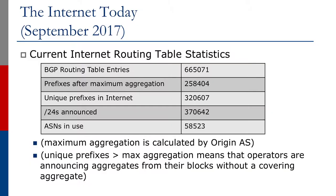We're now going to talk about efforts to improve aggregation using the CIDR report. The internet routing table as of August 2017 is shown on the screen. There are 657,966 BGP routing table entries, whereas the number of prefixes that would have been seen had maximum aggregation been used is 256,321.